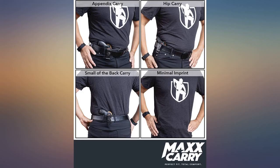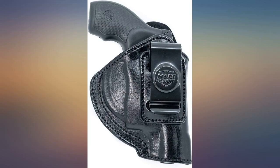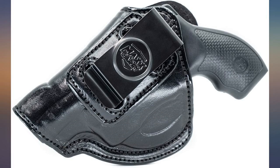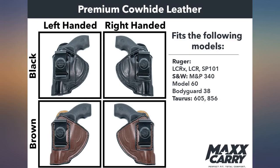Very good quality — fits my Taurus 856 like a glove. It's a tight fit, as it should be, because that is the weapon retention in this particular holster. All leather holsters have some breaking in, but this is the most comfortable leather holster I've ever worn. I highly recommend this leather holster over the plastic crap out there these days — it just looks and feels better than kydex.